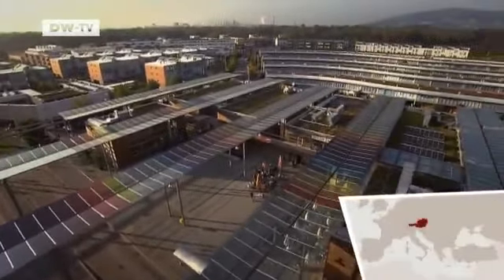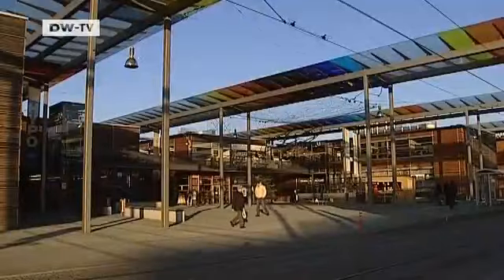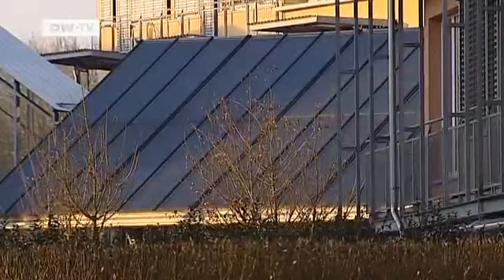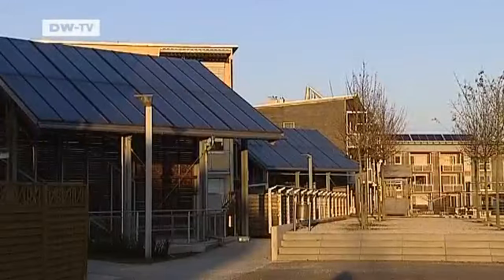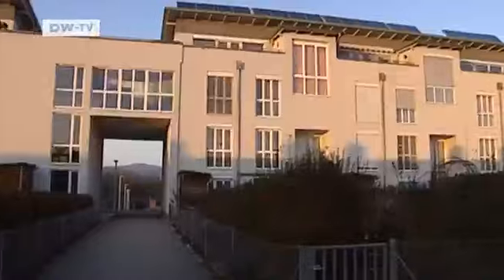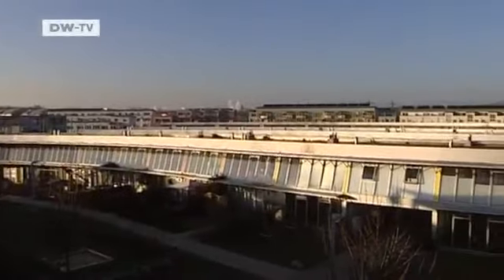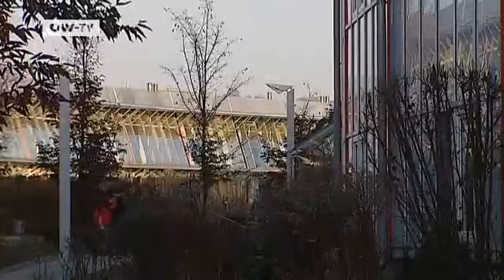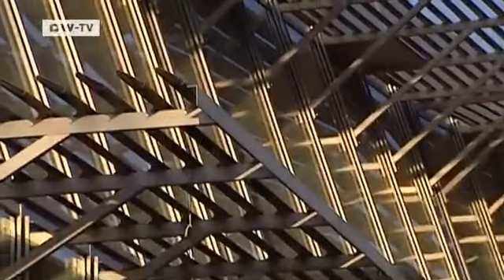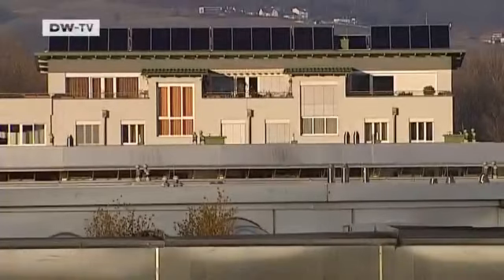The SolarCity project in Linz stretches across 36 hectares — a city within a city. 3,000 people live in the SolarCity, which was built by five different architects. These extravagant structures were designed by British architect Norman Foster. The exterior of each building is different, though each of the 1,300 apartments were built according to the same strict ecological guidelines.